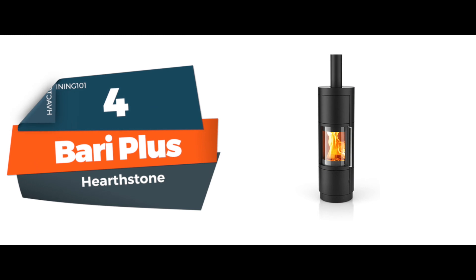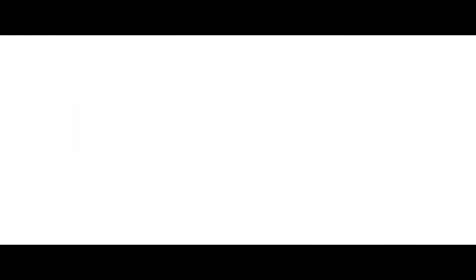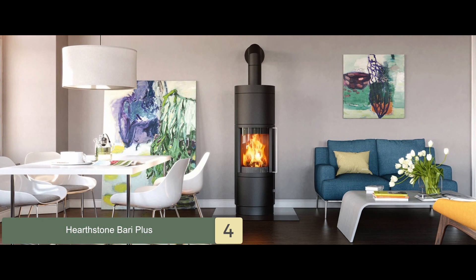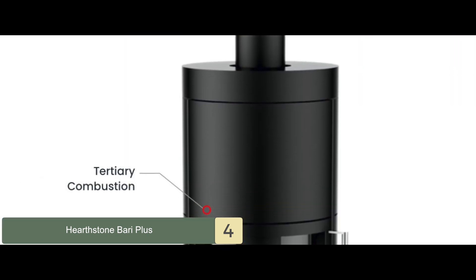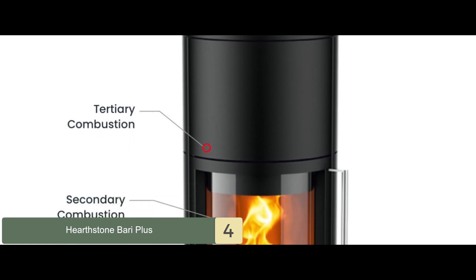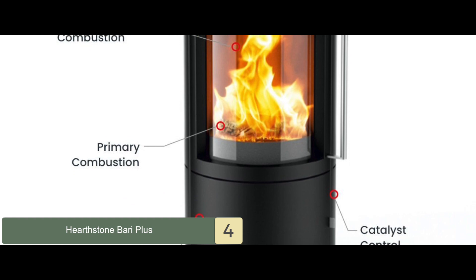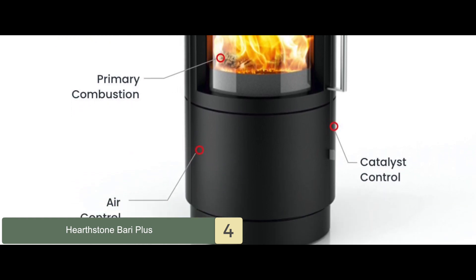Next we have Barry Plus. Barry Plus was loved by most of its buyers, particularly due to its construction quality and area coverage capacity. It features ceramic components that enhance the appearance and also make the unit lighter in weight. These ceramic components are also capable of radiating gentle heat throughout the area evenly.